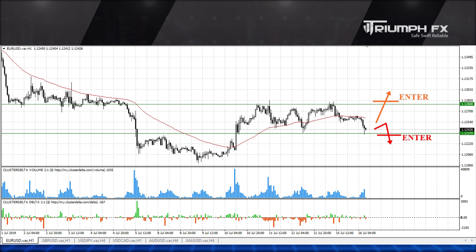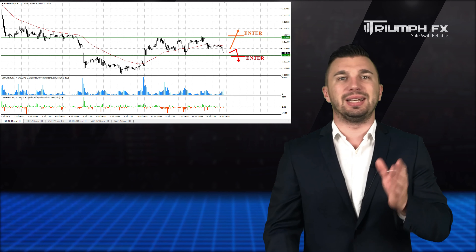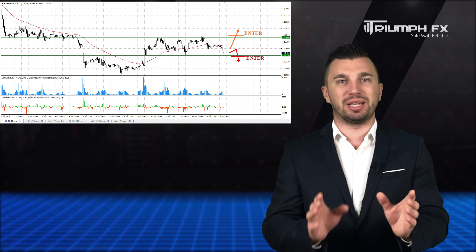Moreover, the breakout movement must be supported by large volume, which will be a more accurate signal for entering the market. While the price is trading inside this range, we better stay out of the market.